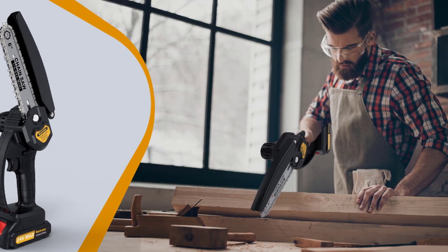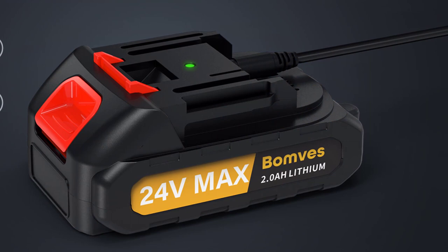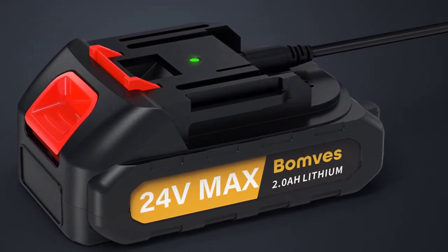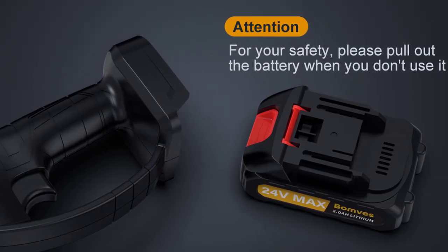Rechargeable Battery: The mini chainsaw is equipped with two pieces of 24V 2000mAh rechargeable batteries. It only takes about 1.5 hours to charge and it can work for 25 to 30 minutes after fully charged. In addition, the battery is equipped with overheating and explosion protection to prevent any issues that threaten personal safety.